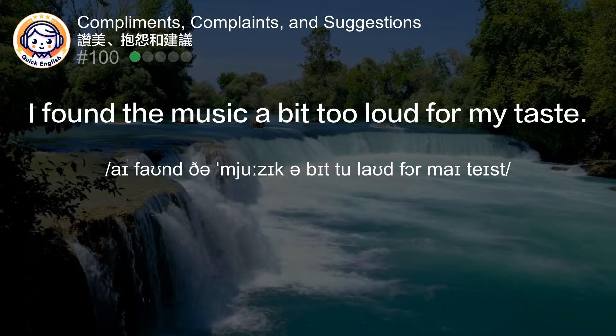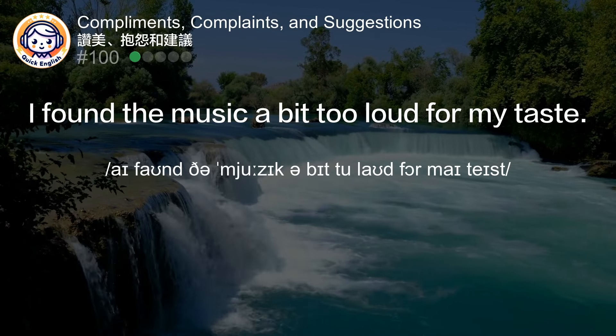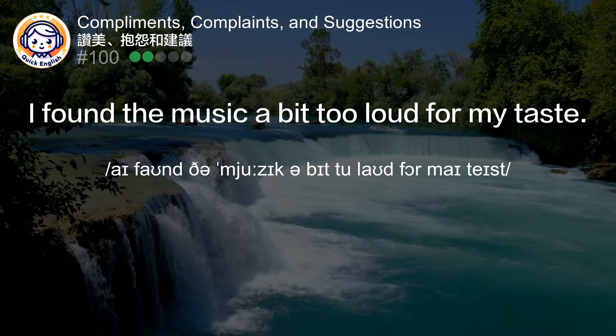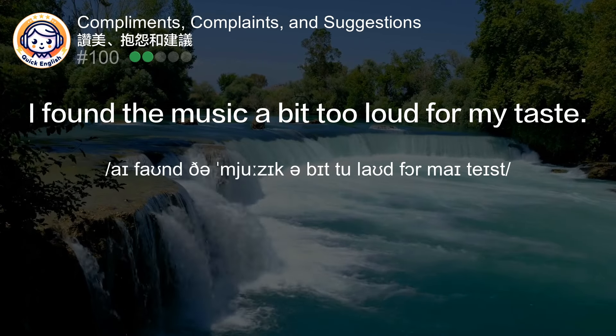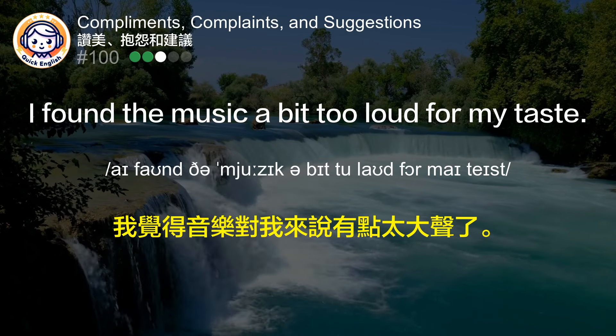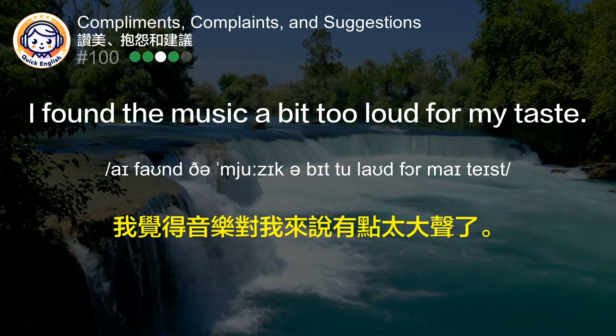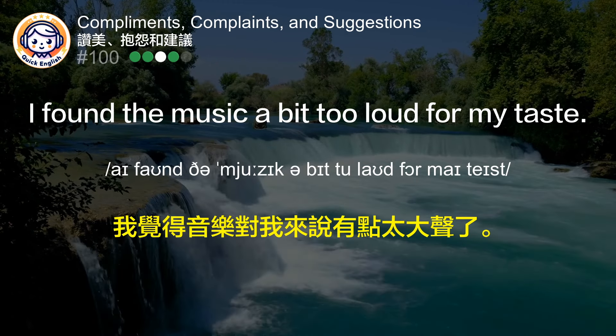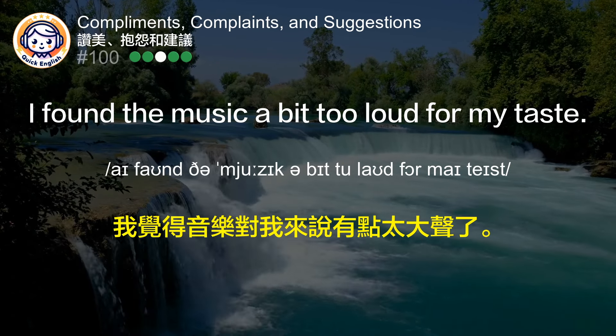I found the music a bit too loud for my taste. 我觉得音乐对我来说有点太大声了。